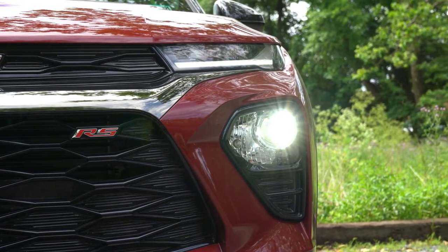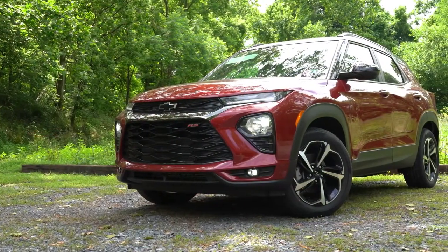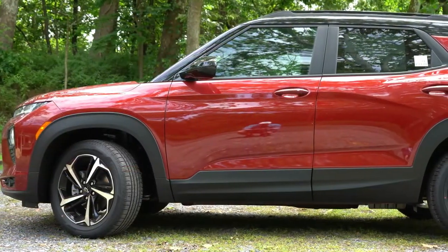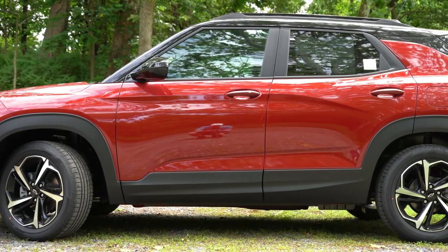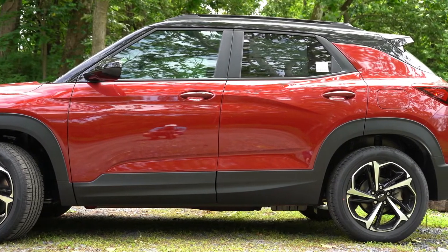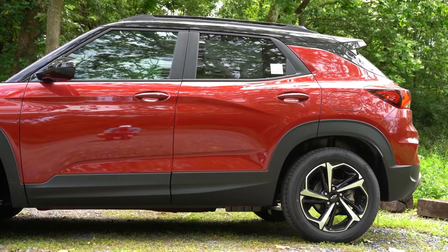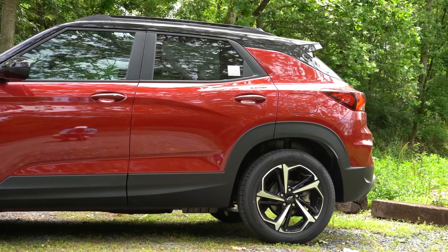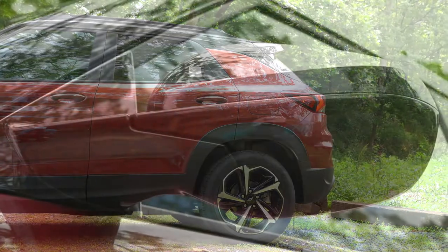RS badging is on the front of the RS trim level, and LED daytime running lights come standard. LED fog lights are included on the LT trim and up. Moving to the side, roof rails come with the LT and up, while the two-tone roof comes with the Active and RS trim levels. Rear privacy glass comes on the LT trim and up, though you can always tint the glass on lower trims.